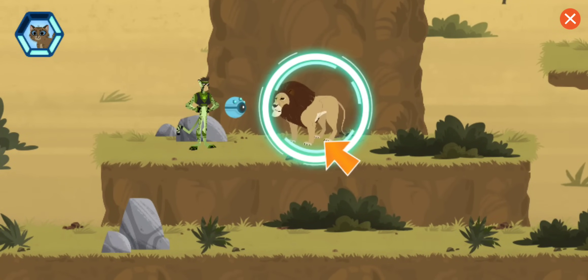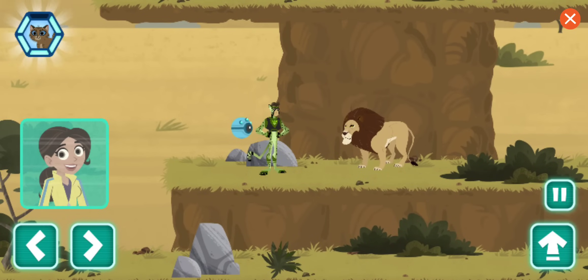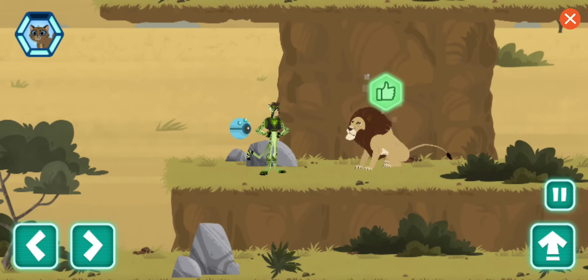A lion! Any chance you've seen a lost kitten? Scan to learn more. This scan is showing this lion is excited. They can't purr, but they do make humming or gurgling sounds when content or showing affection. That body posture means the kitten could have gone this way.